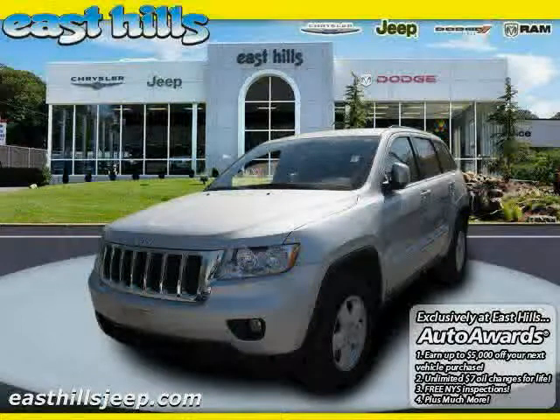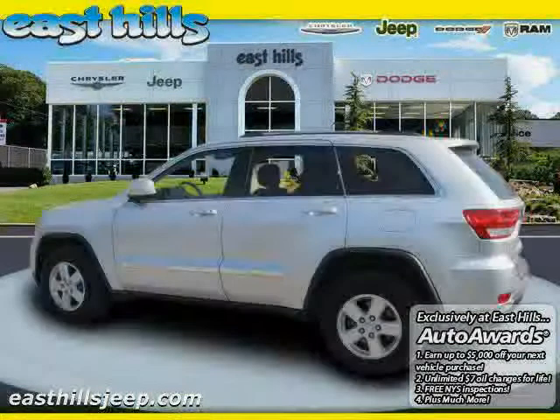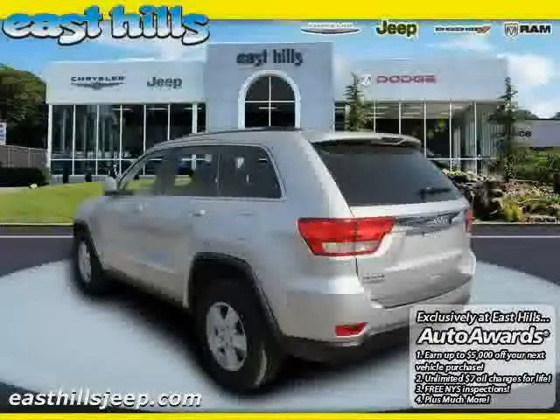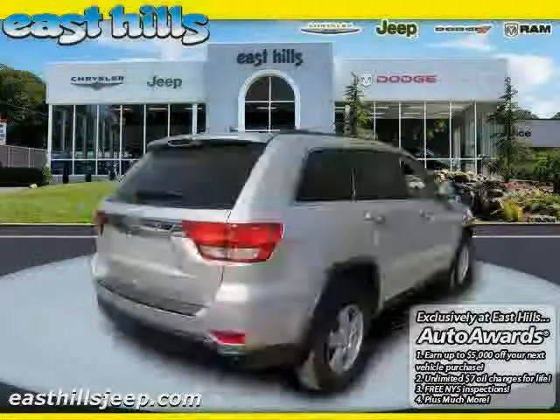2011 Jeep Grand Cherokee equipped with cloth interior, power driver seat, power windows, heated mirrors, four-wheel drive, driver and passenger side airbag, and traction control.